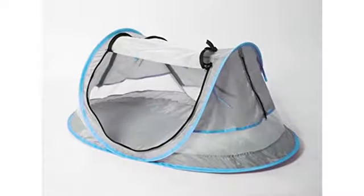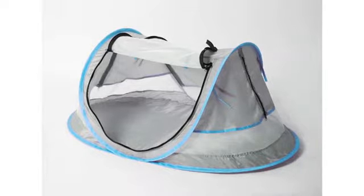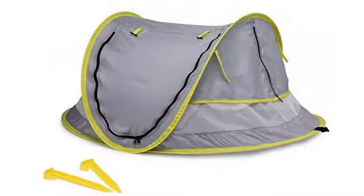My baby loves sleeping in it. Perfect for a summer trip. It keeps my baby nice and cool because it has plenty of airflow. Very good baby tent — it's so light and just as comfortable as a regular travel cot. It takes up less space and is so easy to put up.